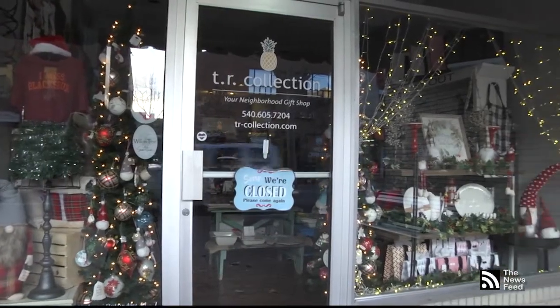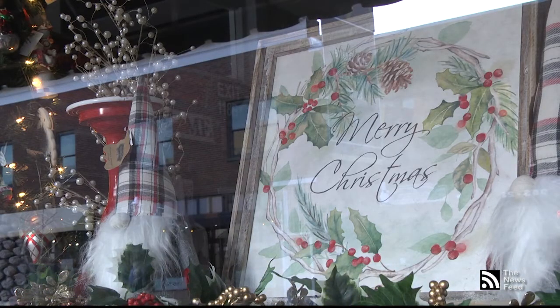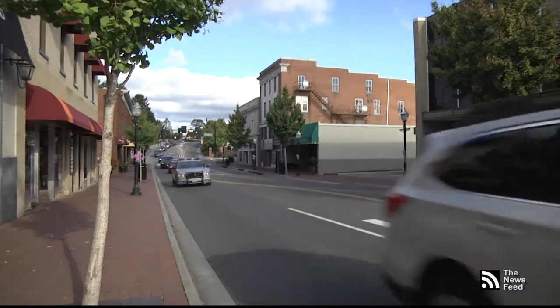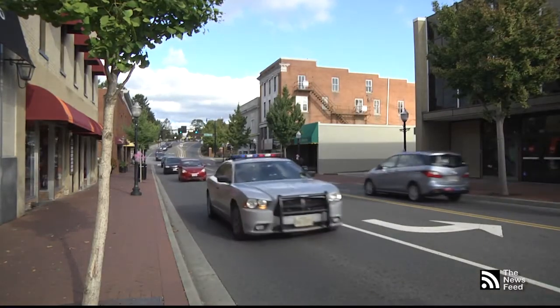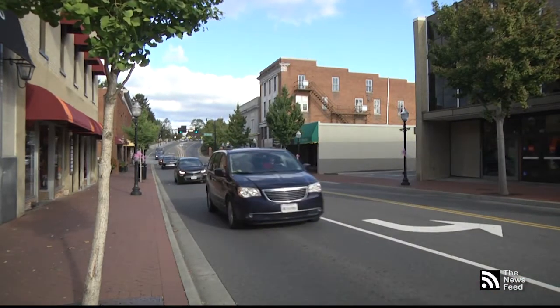While the majority of the decoration process is done internally throughout local businesses, Downtown Blacksburg Incorporated also contributes to the atmosphere by putting up ribbons and decorating the tree off of Main Street. They also prepare for the Christmas parade on December 6th. Expect preparations for the holidays to ramp up in the upcoming weeks.